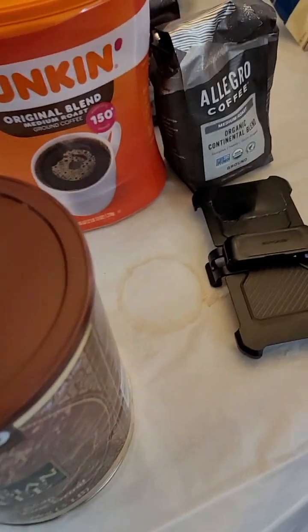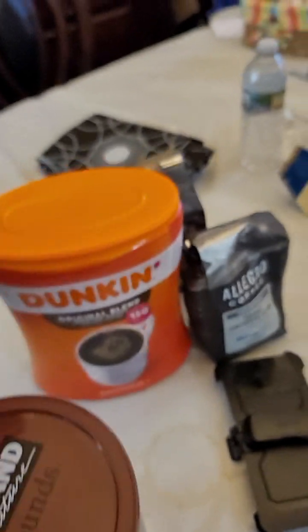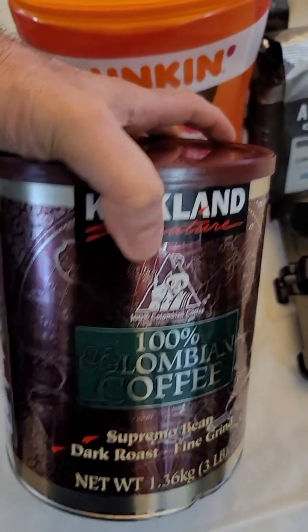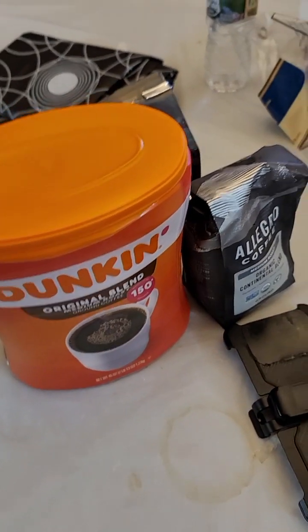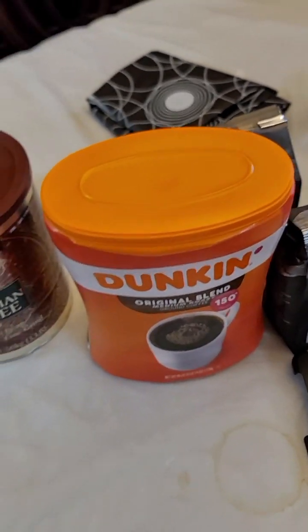I'll rate the instant coffee an F, and the Kirkland Signature a C. It's better than instant coffee but it's not quite as good as the other alternatives.